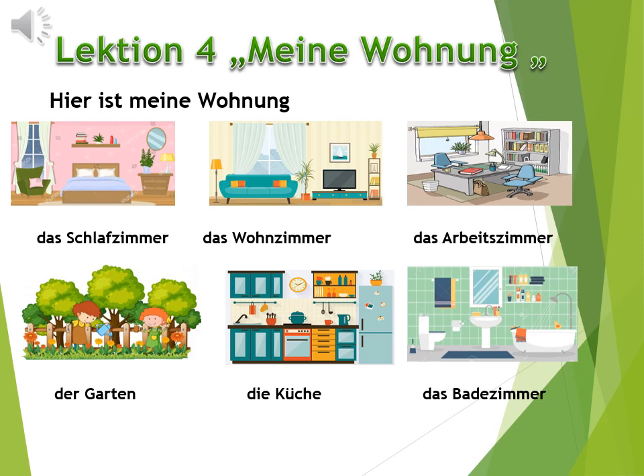Guten Morgen, liebe Schüler und Schülerinnen. Und jetzt erklären wir das letzte Thema im Lehrbuch Schritte 1, Lektion 4: Meine Wohnung. Hier ist meine Wohnung: das Schlafzimmer, das Wohnzimmer, das Arbeitszimmer, der Garten, die Küche und das Badezimmer.